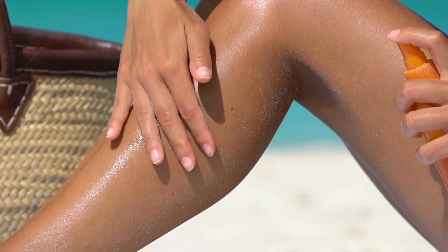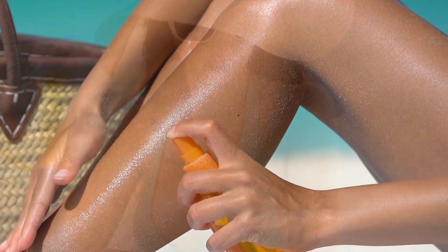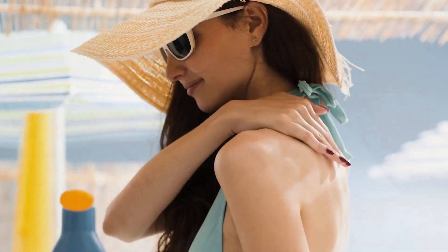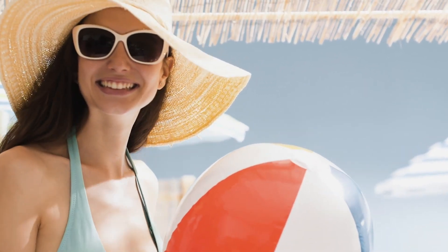We also recommend adhering to very strict sun protective measures, such as wearing a UPF hat or wide-brim sun hat, as well as sunscreen, and making sure to reapply frequently — because UV light is a very common cause of melasma and this type of skin discoloration. If you feel you're having a concern with skin discoloration, you can visit our website at usdermatologypartners.com to find a location nearest you.